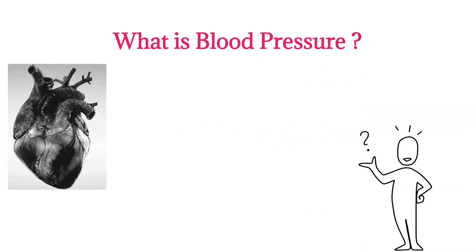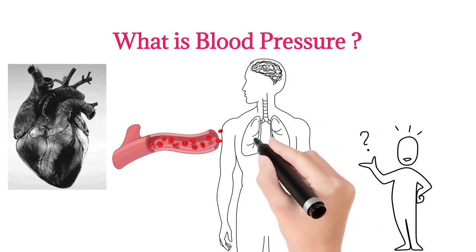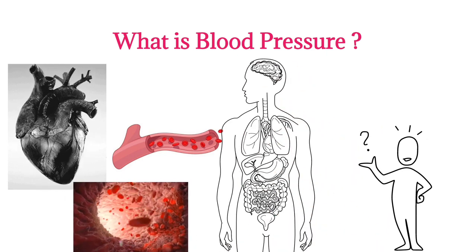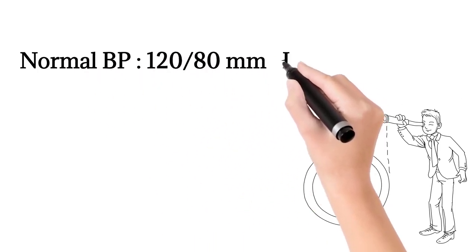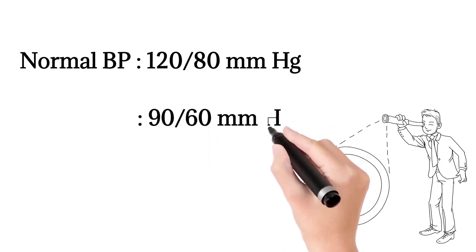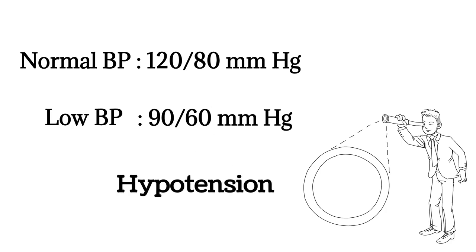Generally, the heart pumps the blood through blood vessels to various parts of the body. In these blood vessels, how the blood flows is measured by blood pressure. Normally, the BP levels will be 120/80 mmHg. But in certain conditions, the BP will be less than 90/60 mmHg. These conditions we call low BP or hypotension.